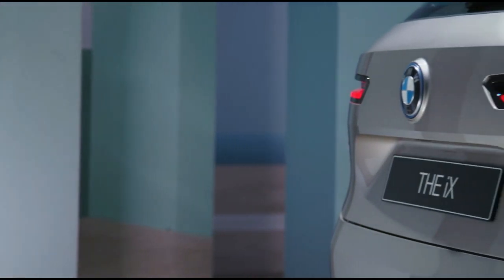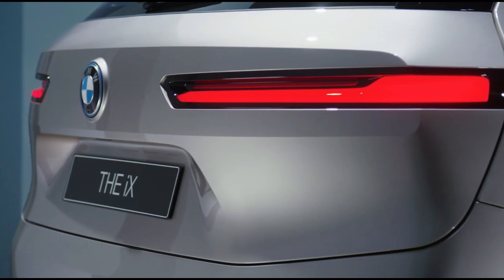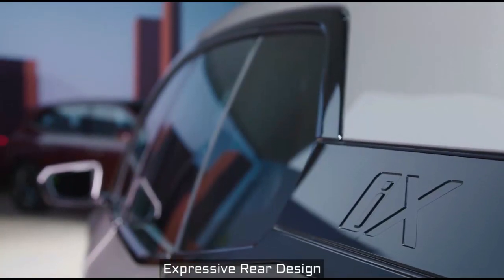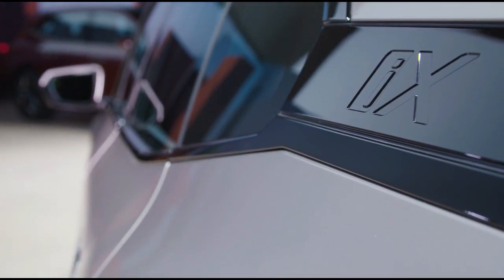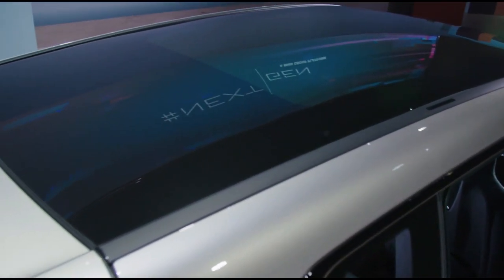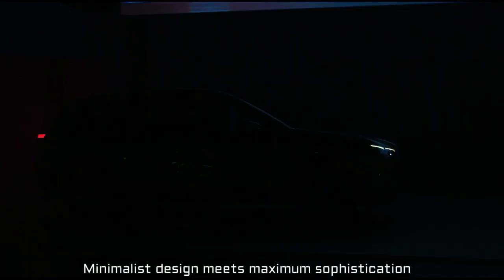In profile, the iX looks clean and robust, monolithic almost, like a well-rounded stone with some facets sheared off. The car has a footprint of a BMW X5, the roof height of a BMW X6 and the wheel size of an X7. So for us in design, we felt these were ideal ingredients to create a strong design character.